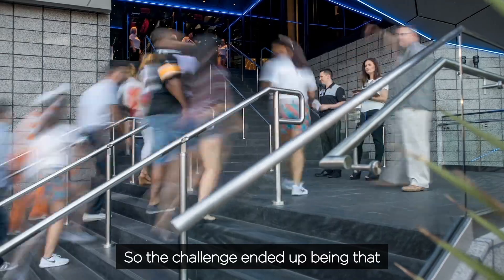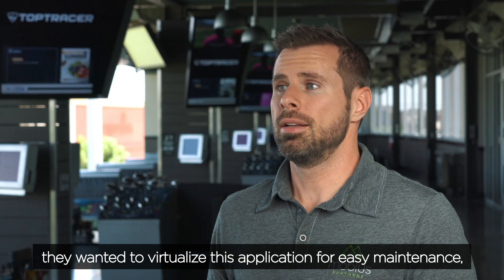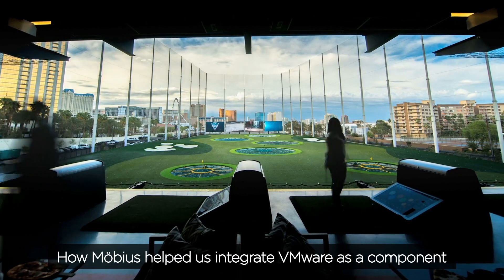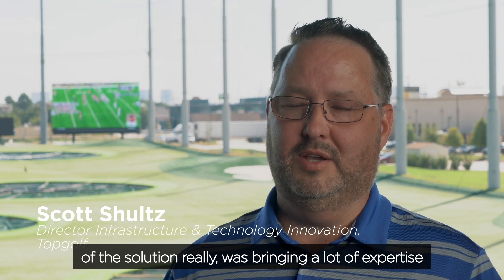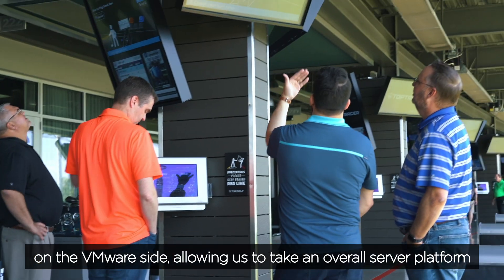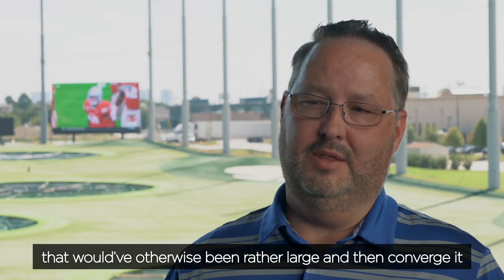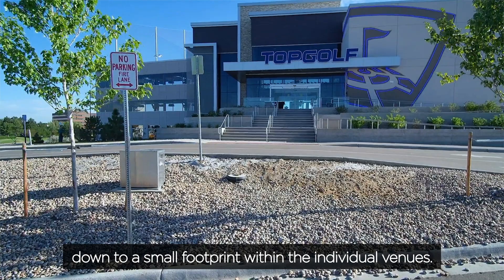The challenge ended up being they wanted to virtualize this application for easy maintenance, scalability, and those kind of things. How Mobius helped us integrate VMware as a component of the solution was really bringing a lot of expertise on the VMware side, allowing us to take an overall server platform that would have otherwise been rather large and converge it down into a small footprint within the individual venues.